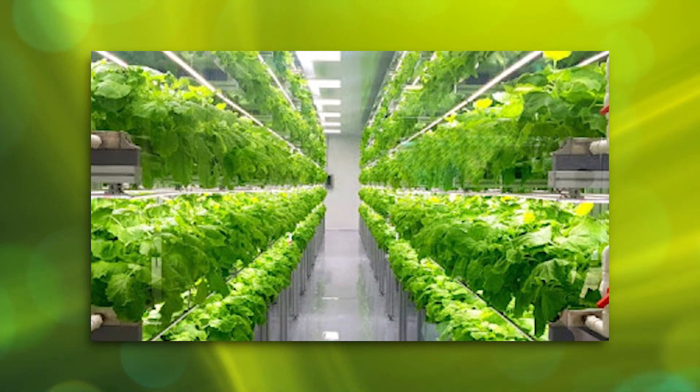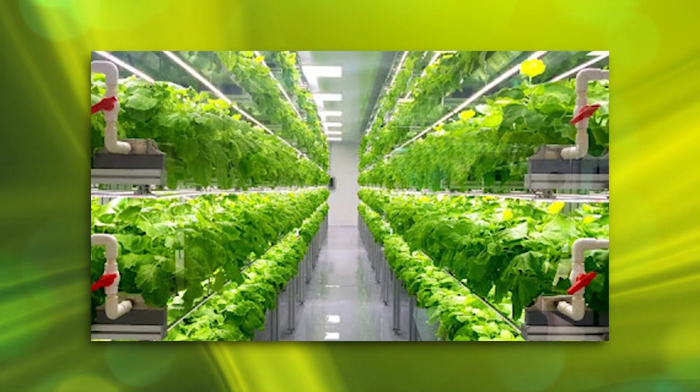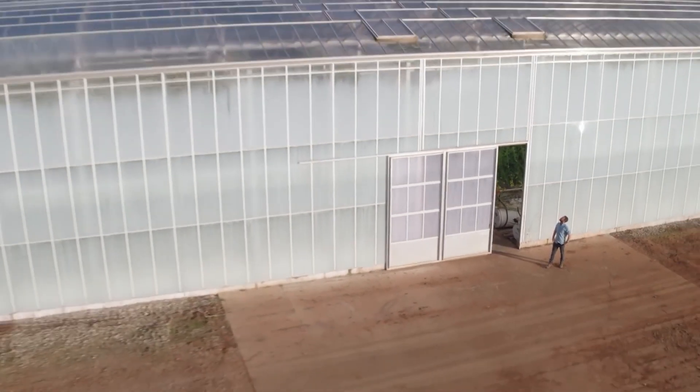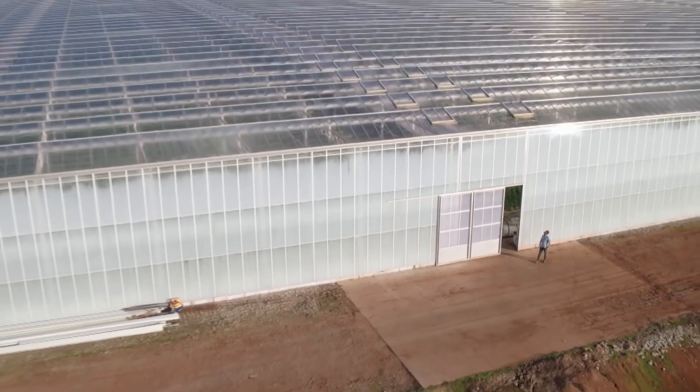What you need to know about vertical farming is this: farmers are able to produce more food on far less land than when using old farming techniques, making it the superior option, right?